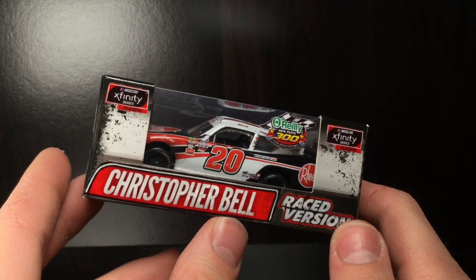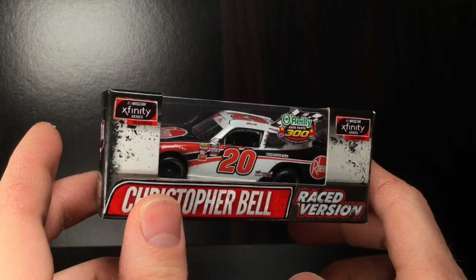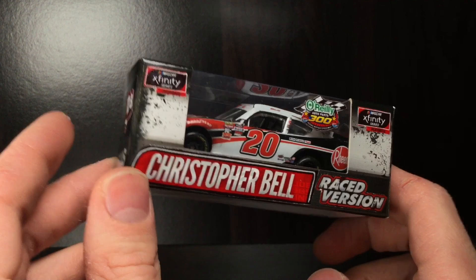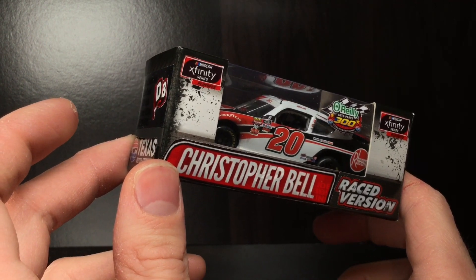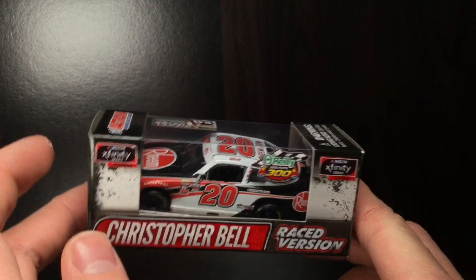I keep getting it confused with the Camry, I'll be dead honest. This is a die-cast I've been working on for quite some time, but I haven't got around to it. I had the inspiration for it, then I hit a setback, then I hit inspiration again, another setback. It just kind of teeter-tottered.